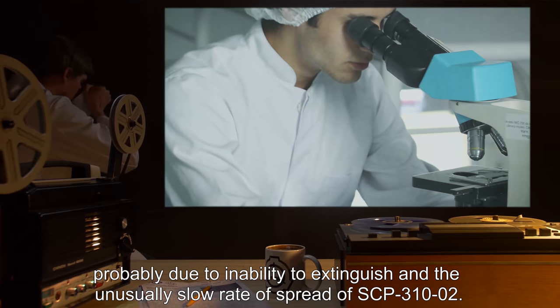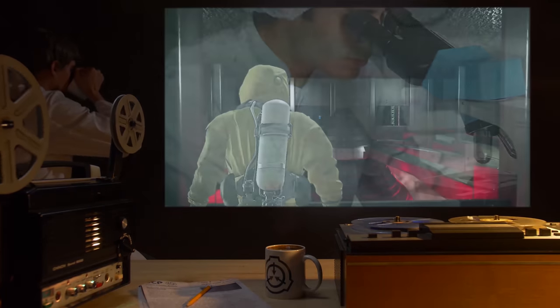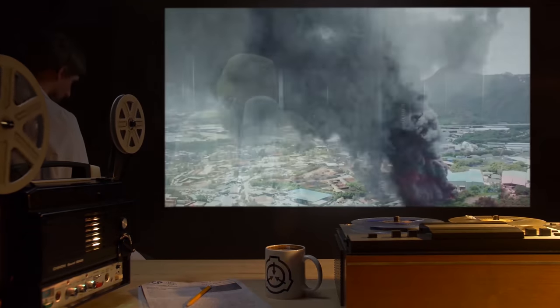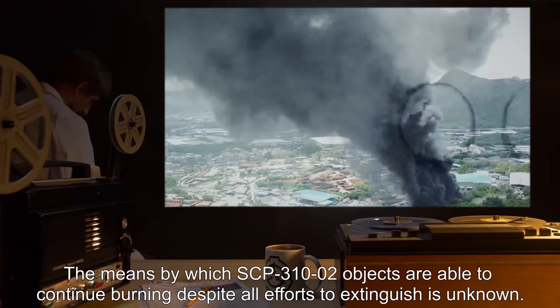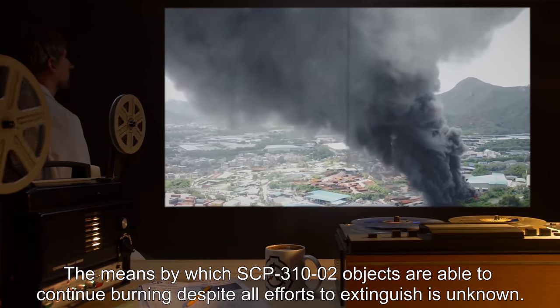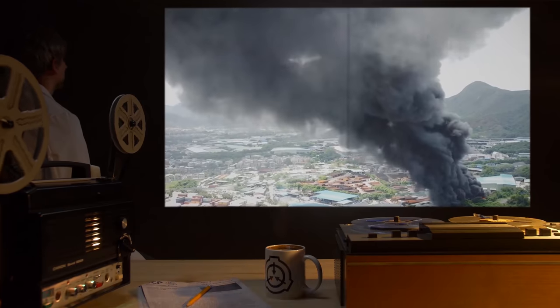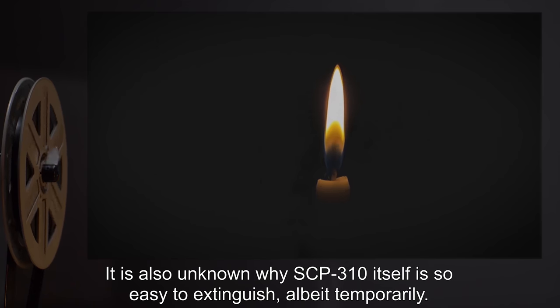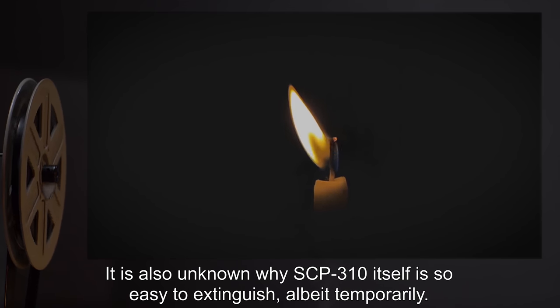Damage is somewhat more extensive than that of normal flames, probably due to the inability to extinguish and the unusually slow rate of spread of SCP-310-2. No unusual psychic or memetic properties have been observed. The means by which SCP-310-2 objects are able to continue burning despite all efforts to extinguish is unknown. It is also unknown why SCP-310 itself is so easy to extinguish, albeit temporarily.